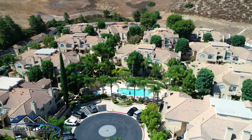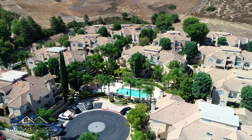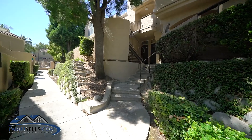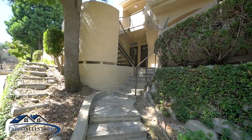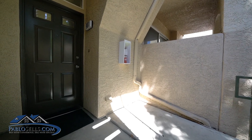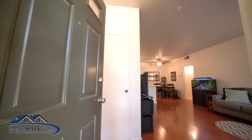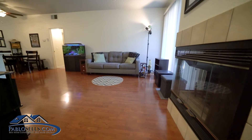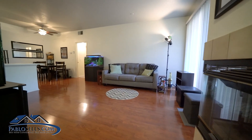It is a one bed, one bath, perfect for the first time home buyer or even an investment. As you walk in, you will notice the high ceilings, open floor plan, huge kitchen with tons of cabinet and counter space.